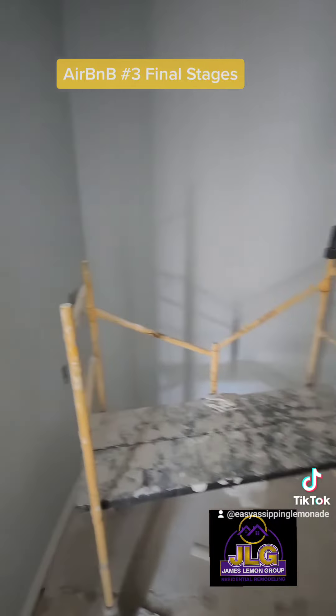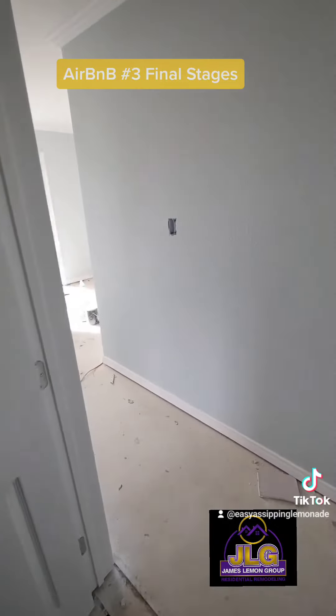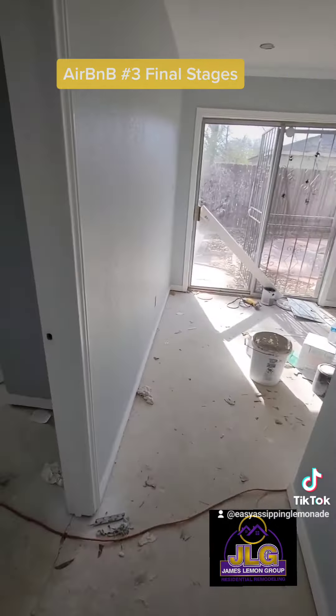Washroom — washer and dryer will go in here. We'll have an area for people to hang up their clothes. This is a huge house, 1,800 square feet, with a lot to offer.